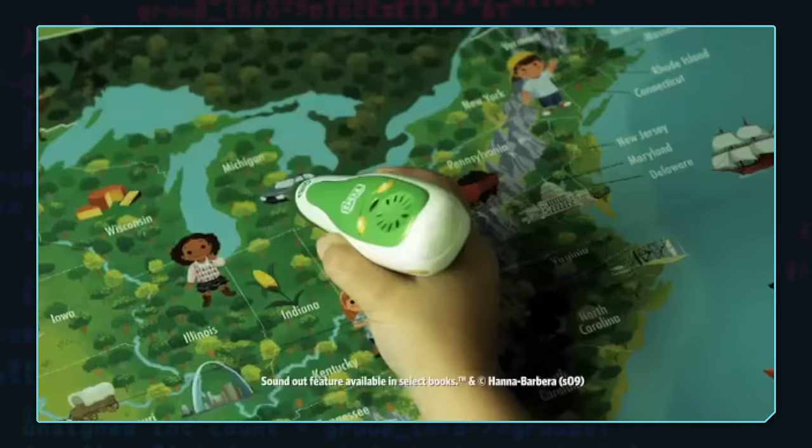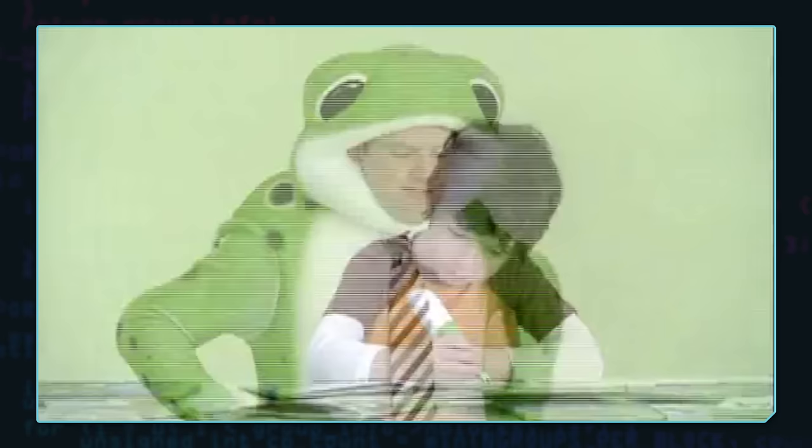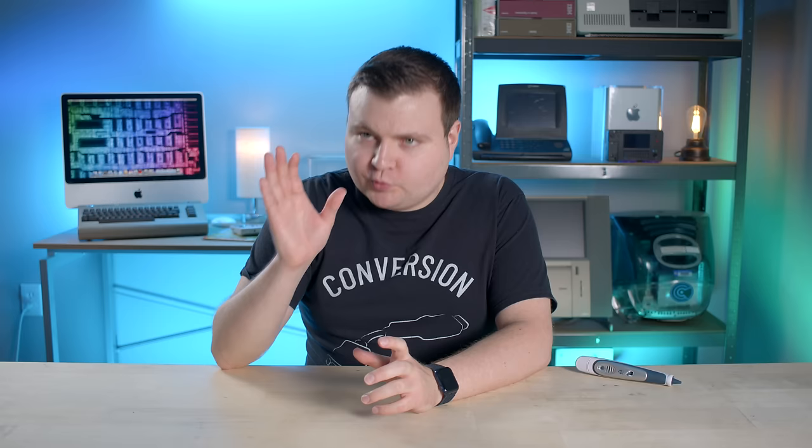These setbacks didn't kill LeapFrog though — they're still around today. LeapFrog continued adding products, discontinued the LeapPad in favor of Tag, which used some technology and design elements from Fly but was aimed more toward children and focused on reading skills. Writing functionality was added in 2013 when LeapFrog launched the Leap Reader in place of the Tag, which is still available for sale as of September 2023. And in 2016, LeapFrog was acquired for $72 million by VTech.